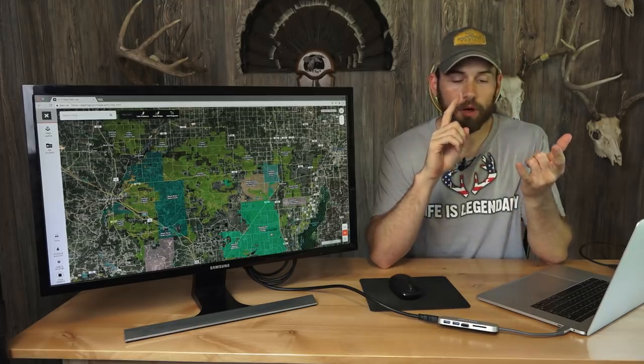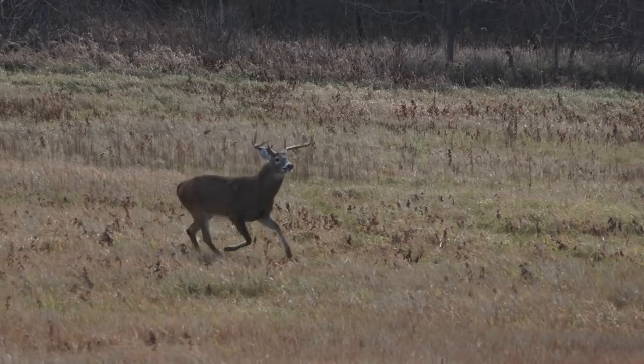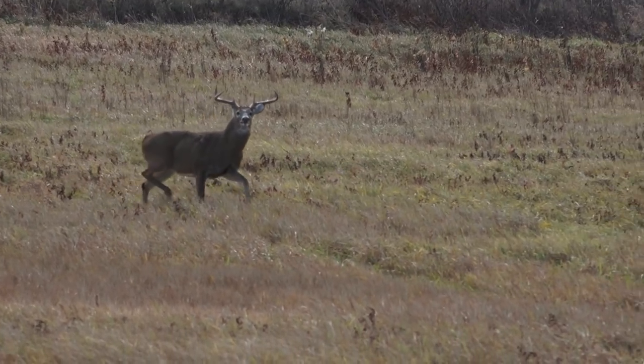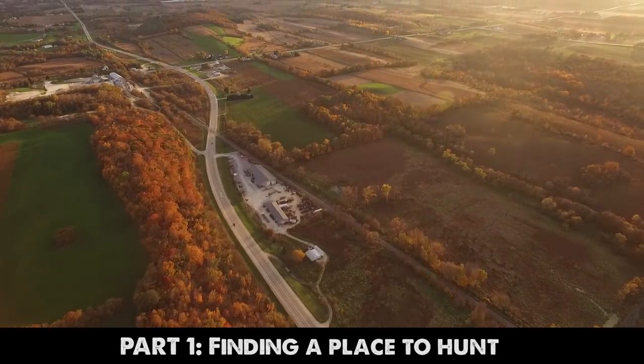Hey everybody, welcome to the first video of our Mapping Whitetail series that we're doing in partnership with onX. You guys are constantly asking us how we find good deer hunting spots on public land, and that's what this whole series is going to be dedicated to. The first part, which I'm going to get to today, we're going to dive into the initial stages of just finding a place to hunt.